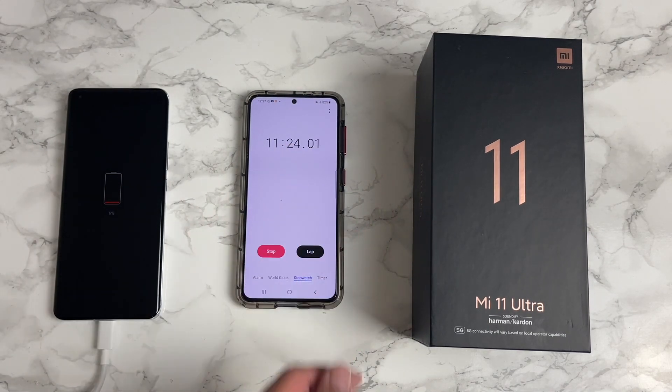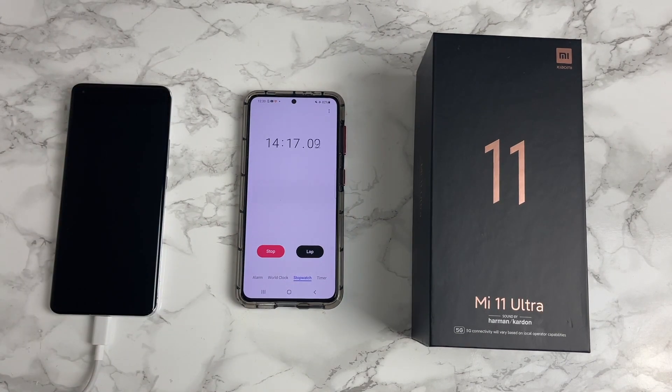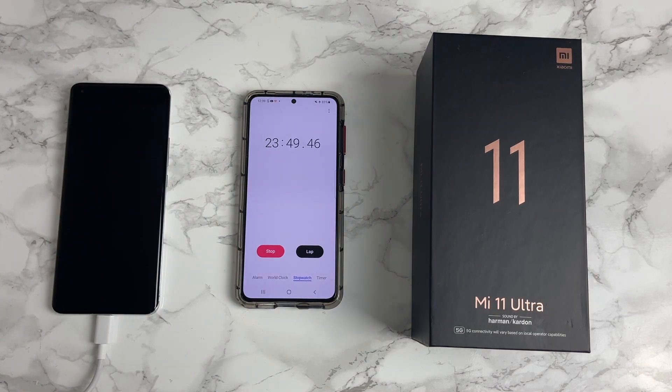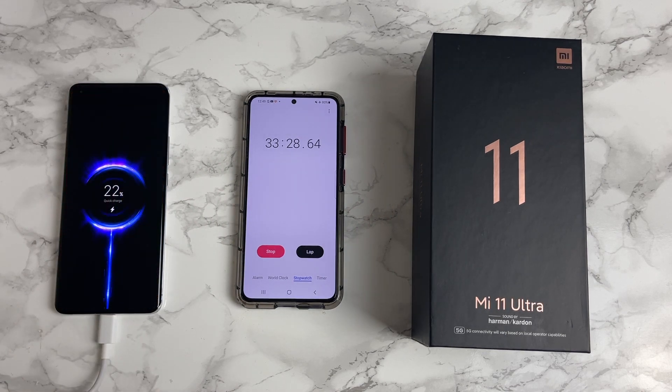11 minutes and 23 seconds in, we are at 11% battery life. At 22 minutes, we have 14% battery life. At 33 minutes, we are at 22% battery life.